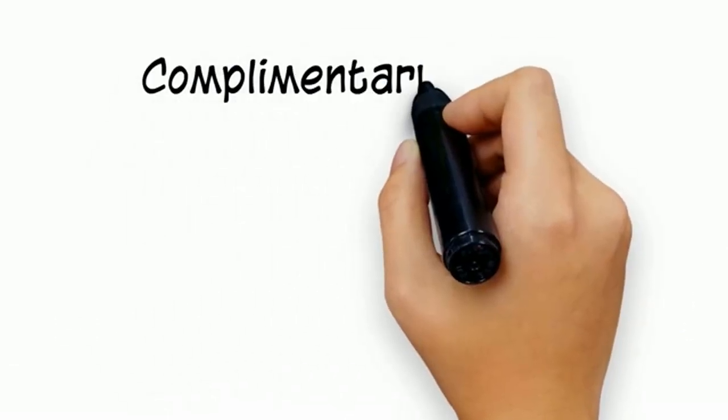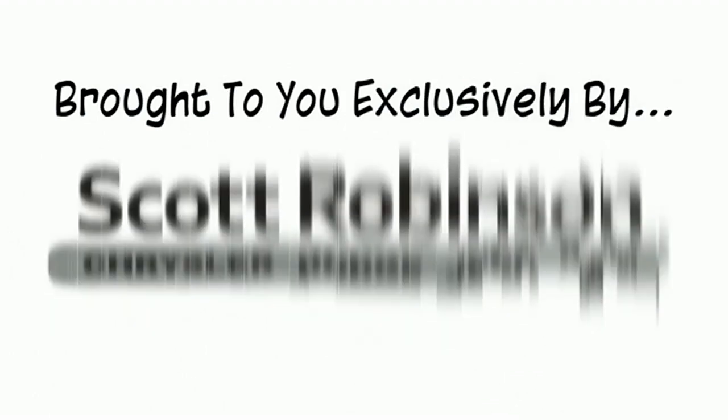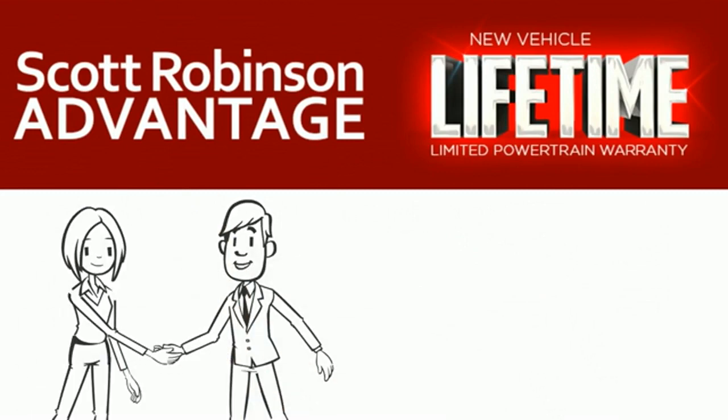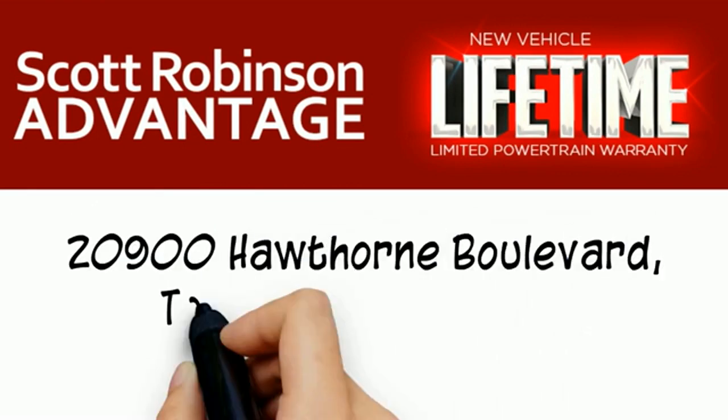Thinking about purchasing or leasing a car from Scott Robinson? Your new car is covered with a complimentary lifetime limited powertrain warranty — not just the manufacturer's warranty, but something exclusive at Scott Robinson Chrysler called the Scott Robinson Advantage. It's included at no extra charge and covers you for as long as you own the vehicle. Thank you for choosing Scott Robinson.